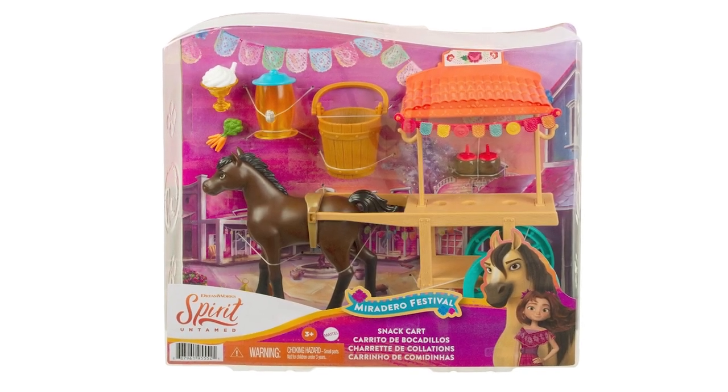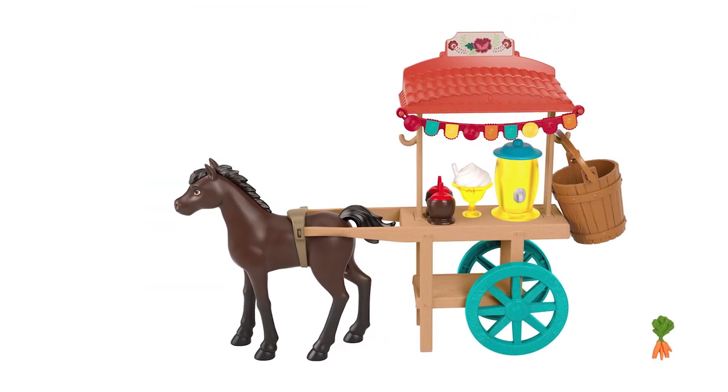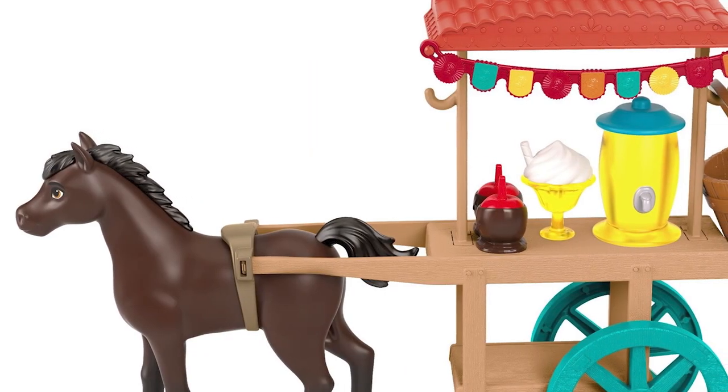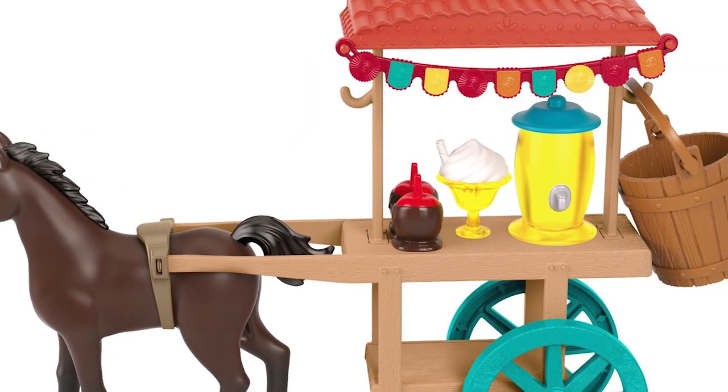Pulled by a Pony, the Miradero Festival Snack Cart features rolling wheels, a canopy, and colorful decoration. Candy apples, a slushie, and lemonade sound yummy.